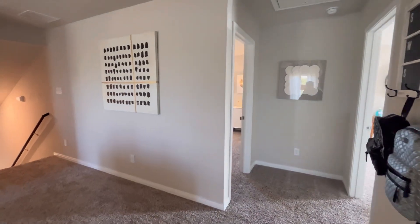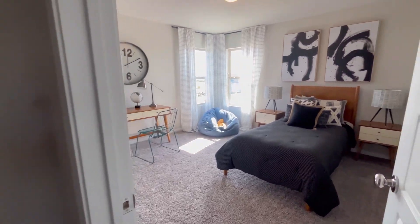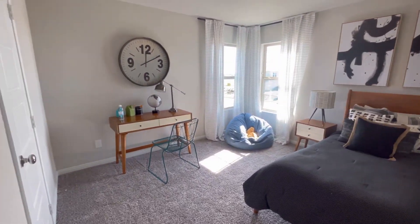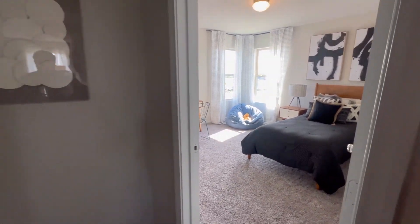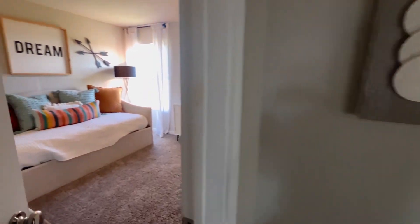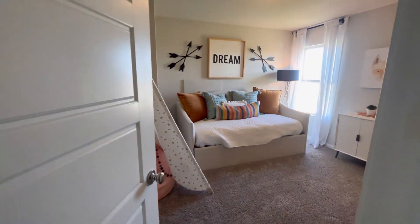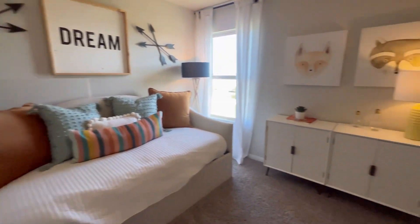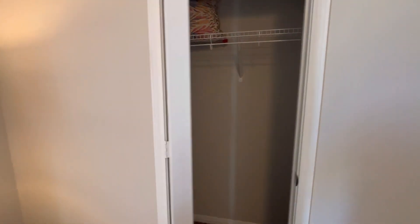Since that bathroom will probably be shared among the three bedrooms up here, it's pretty nice for them to have a double vanity sink — so that way, if the kids are getting ready in the morning, brushing their teeth, whatever that may look like, there are two sinks there. Just check out the space of these bedrooms. And let's get you a look at this closet — it's pretty standard.